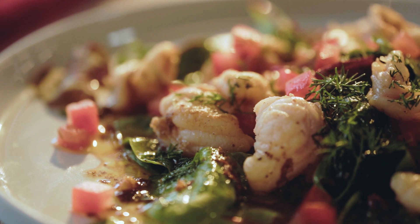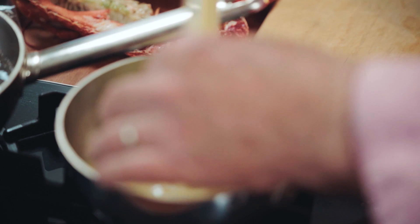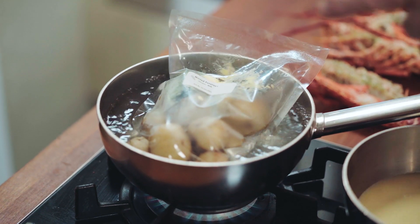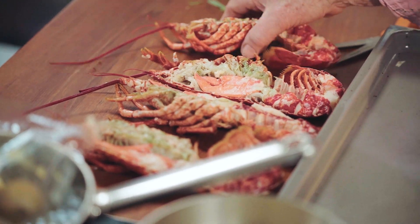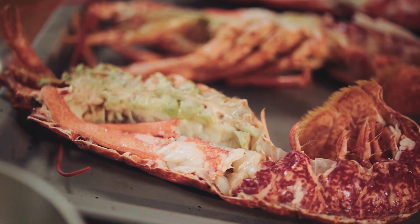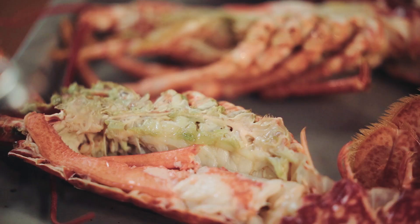Now for lobster thermidor. First of all I just want to take my thermidor sauce and warm it through. I'm also going to have some plainly boiled potatoes - that'll take about 10 minutes. I've got butter and mint in there. Now the lobsters - they're just out of the shell, the meat put back in the shell. By the way, these are all British lobsters - I just think there is nothing better in this world shellfish-wise than British lobsters. They're going to go into the grill for about four minutes just to warm through nicely.